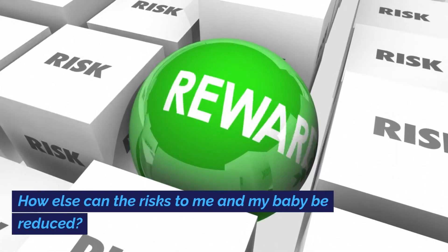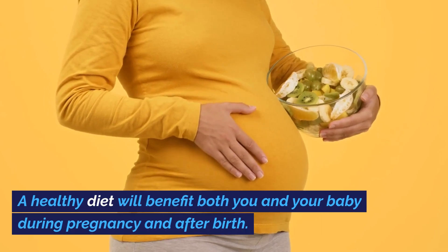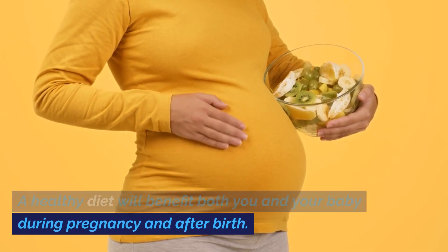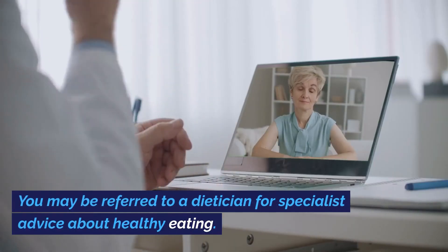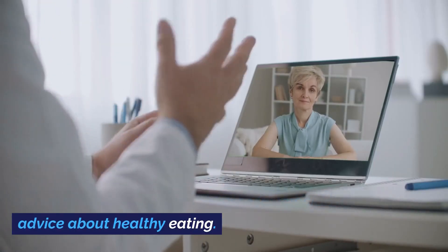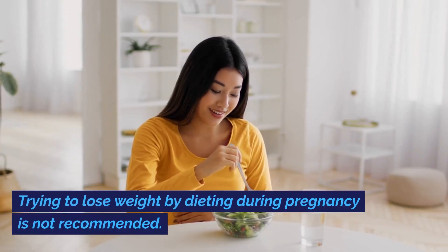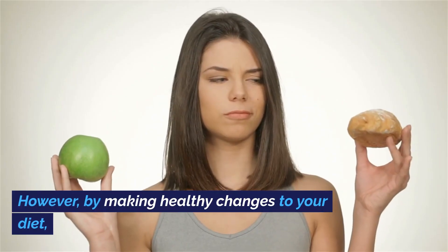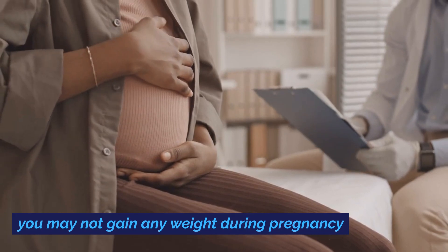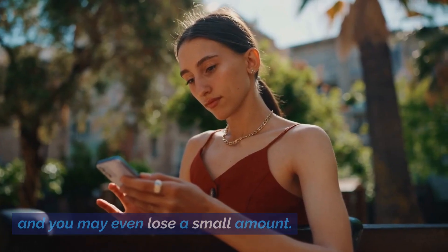How else can the risks to me and my baby be reduced? A healthy diet will benefit both you and your baby during pregnancy and after birth. You may be referred to a dietitian for specialist advice about healthy eating. Trying to lose weight by dieting during pregnancy is not recommended. However, by making healthy changes to your diet, you may not gain any weight during pregnancy, and you may even lose a small amount.